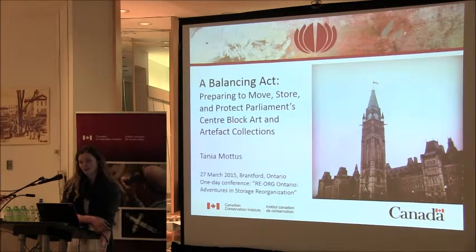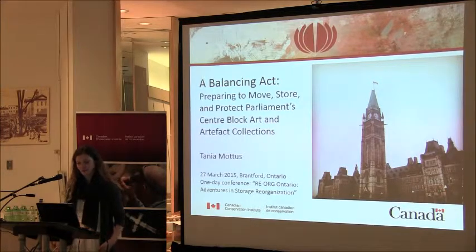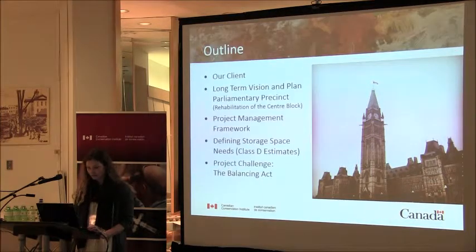I'm going to talk today on our project, which we've entitled, for the purpose of today, 'A Balancing Act: Preparing to Move, Store, and Protect Parliament's Centre Block Art and Artifact Collections.'